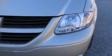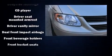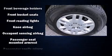Passenger security is always assured, thanks to various safety features such as dual front impact airbags, knee airbags, and four-wheel disc brakes with ABS.